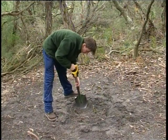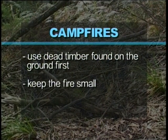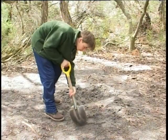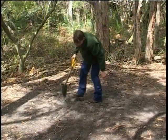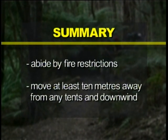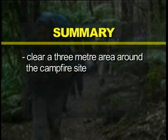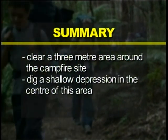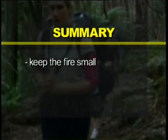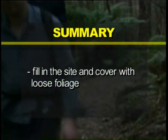You should also use dead timber found on the ground first. Keep the fire small. Make sure the fire is completely extinguished after use. And finally, fill in the site and cover with loose foliage. To summarise: abide by fire restrictions. Move at least ten metres away from any tents and downwind. Clear a three metre area around the campfire site. Dig a shallow depression in the centre of this area. Use dead timber found on the ground first. Keep the fire small. Make sure the fire is completely extinguished after use. And fill in the site and cover with loose foliage.